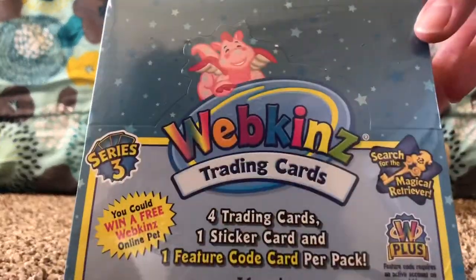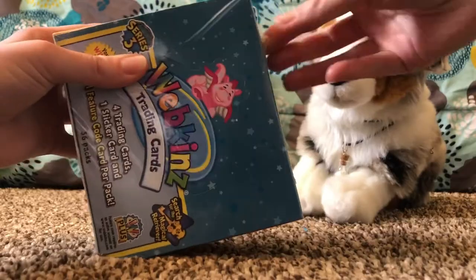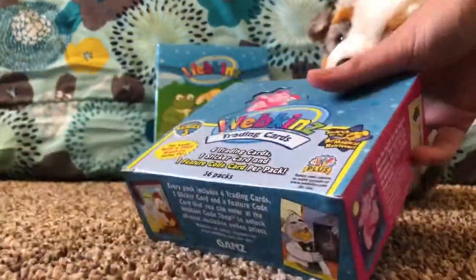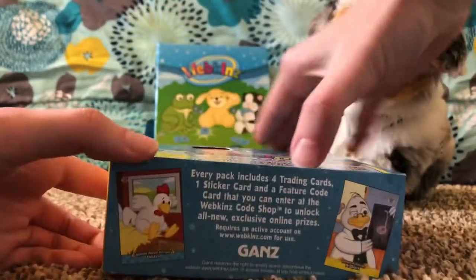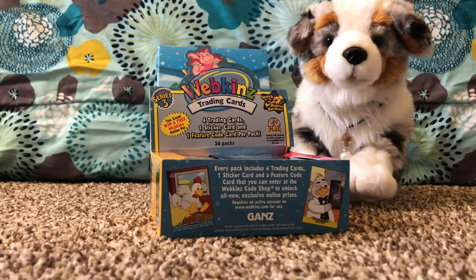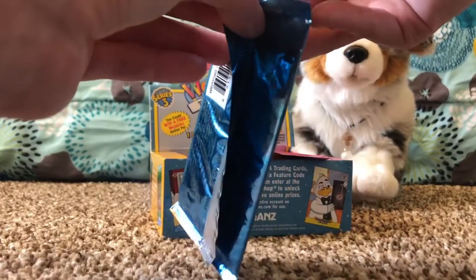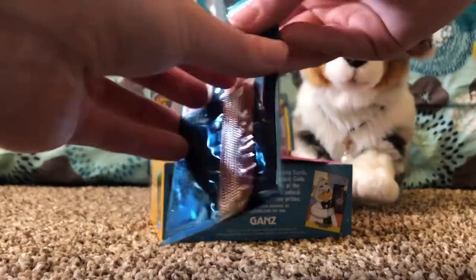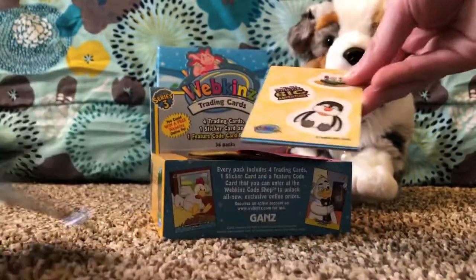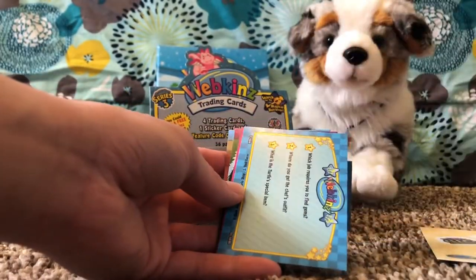As you guys can see, Webkinz trading cards series 3. I'm just gonna start opening them. Alright guys, so this is my first pack — my first time opening series 3. It looks like we got a sticker card with a cute little penguin and a code card.